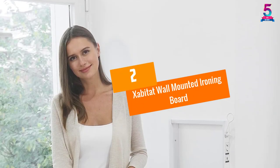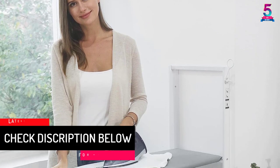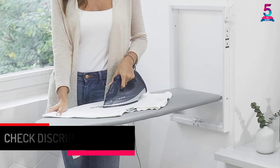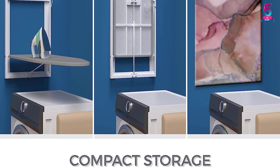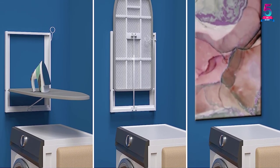At number two: the Zabitat Wall Mounted Ironing Board. This is a pure cotton, imported product with a super sturdy design. It has a strong frame that reduces flexing and bending, with a weight capacity of 25 pounds. This space-efficient iron table comes with a retractable design and an easy lock mechanism, and also looks aesthetically great.